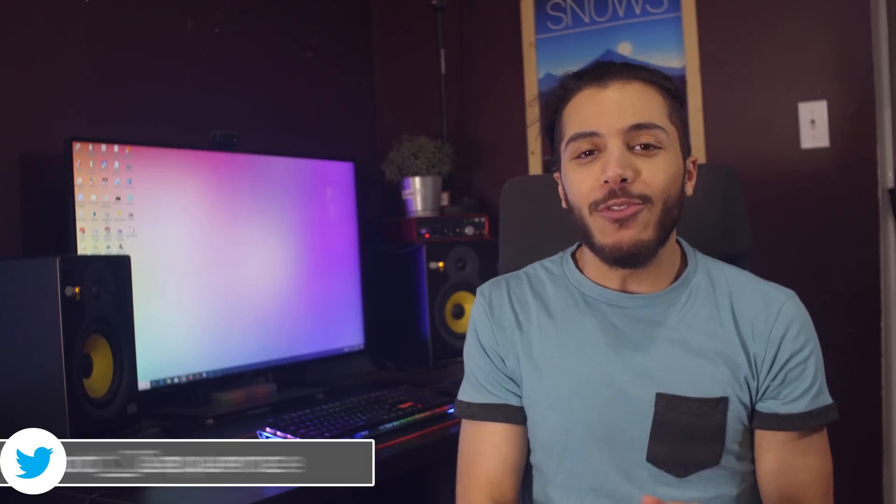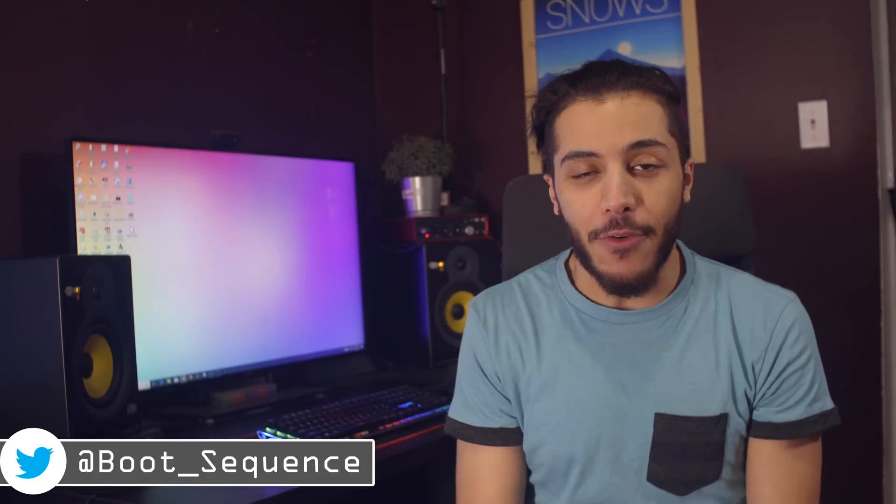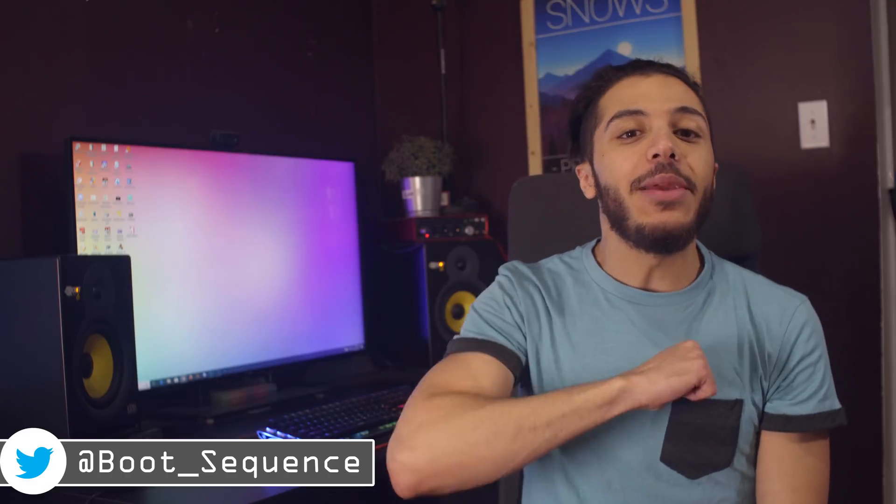Today the Apple news kind of drowned everything else, so that is pretty much it for this boot sequence. Make sure you leave me a like and subscribe to the channel, it would be greatly appreciated. You can click right here for the latest video. As always, stay frosty and I'll see you on the next one.